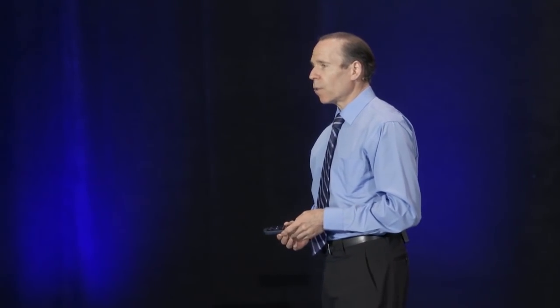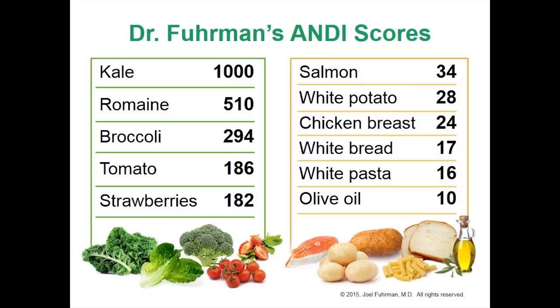My ANDI scores stand for Aggregate Nutrient Density Index, which adds up 36 different nutrients the government keeps a record of in each particular food to give people a tool so they can easily recognize the foods with the highest nutrient density. This is just a tool — it's not all you need to know about nutrition — it's just a tool to direct shoppers and people making food choices to eat more healthy food, and it worked.